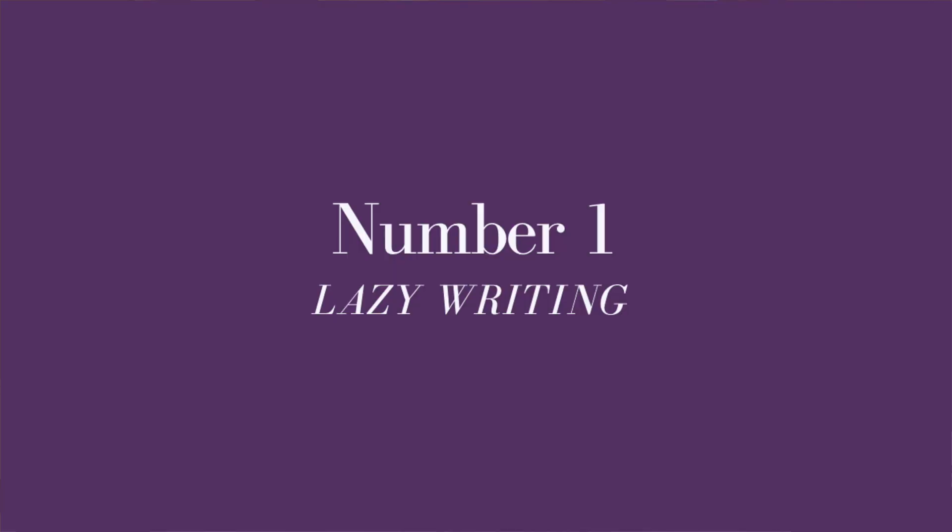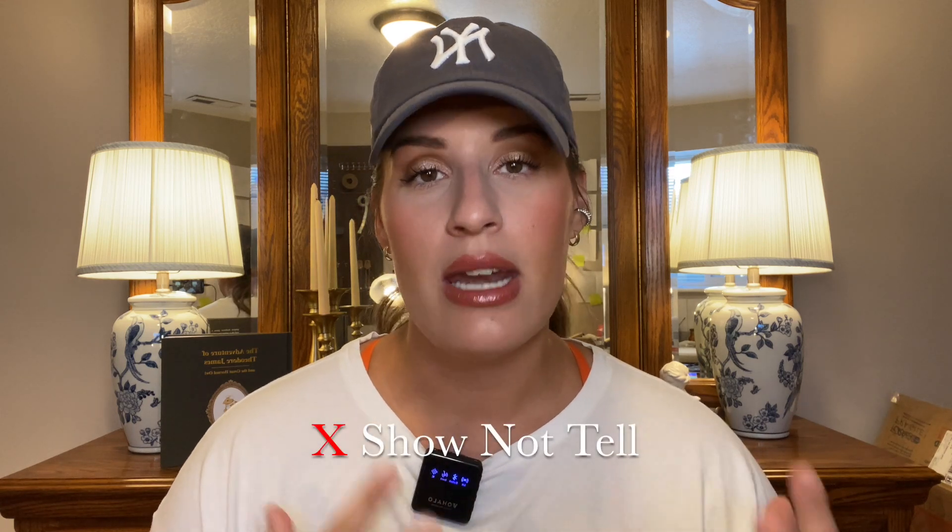Number one is lazy writing. I think people have been really struggling with writing. Writing a children's book is not easy, because what you can do with tons of words in a novel — where you have an unlimited amount — doesn't apply here. With a children's book you have a very limited amount. It takes a lot of skill to tell a story well and age-appropriately with very limited words. One of the biggest issues I see is showing and not telling.